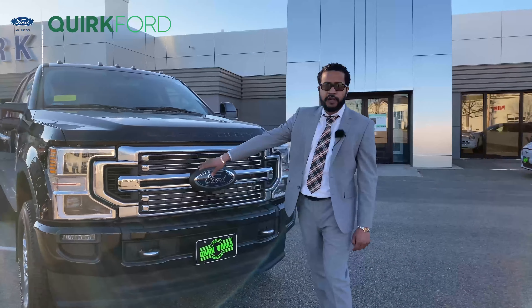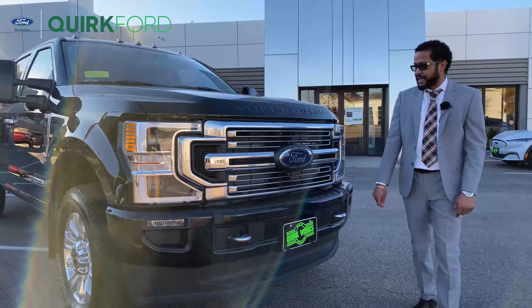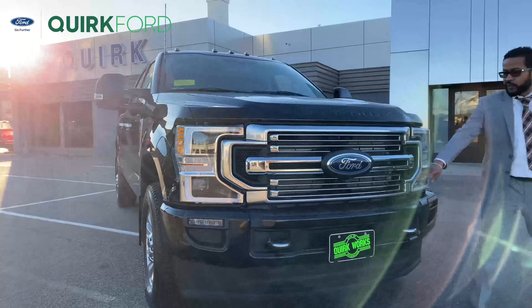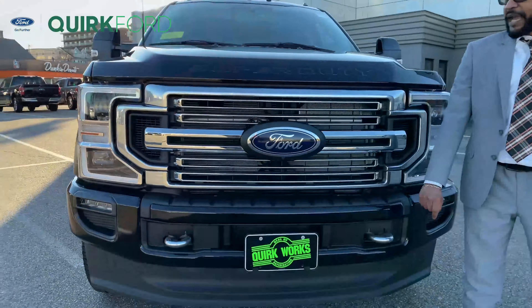A couple of key features in the front — you'll notice your quad beam headlights, slightly different finishes on the grille as well as your body painted bumper. This one is also fitted with a forward-facing camera as well.